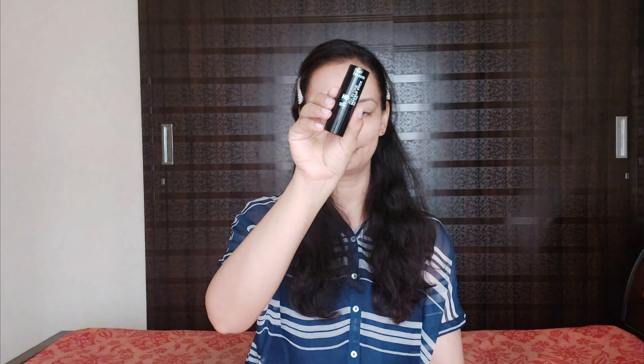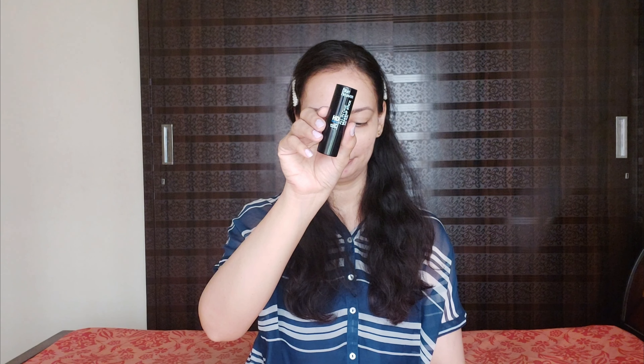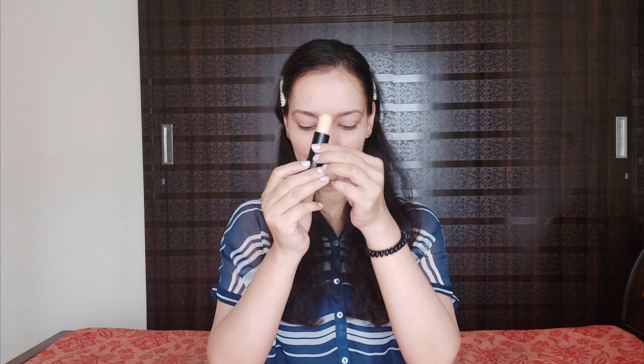It has a lightweight formula which is its best part — it won't feel heavy at all. It is ideal for all skin types. Even if you have a lot of pigmentation, you'll get great coverage. I am very happy using this — it is a really good foundation. It is also a waterproof formula and evens out skin tone.